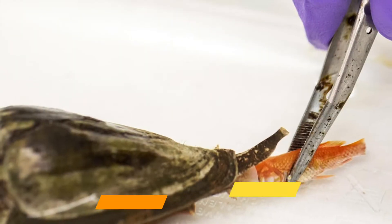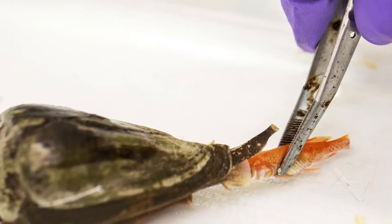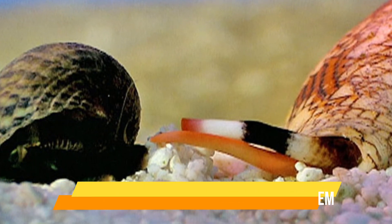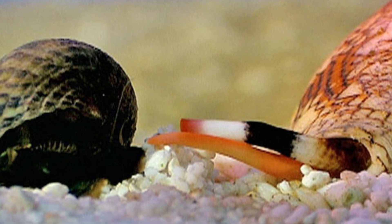The cone snail's highly specialized teeth, known as radulae, work like a combination hypodermic needle and harpoon to skewer and poison its prey. The snail's toxins target the nervous system, paralyzing its victim and allowing the snail to get over to its meal at its own speed.